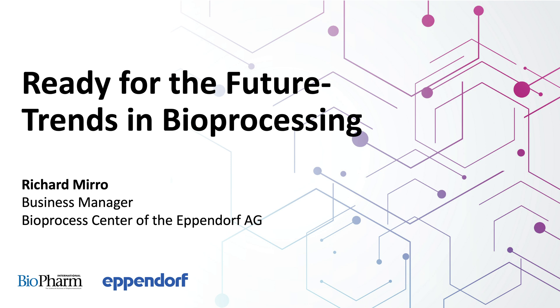Hello, everyone. This is Kim Decker, Contributing Editor for Biopharm International, and I'm here with Richard Miro, Business Manager at the Bioprocess Center of Eppendorf AG. Thank you for being here today, Richard. Thanks for having me, Kim. Let's begin. Why don't we start with a question that's probably on the minds of a lot of our listeners: how can we improve lab productivity as we head into the future?